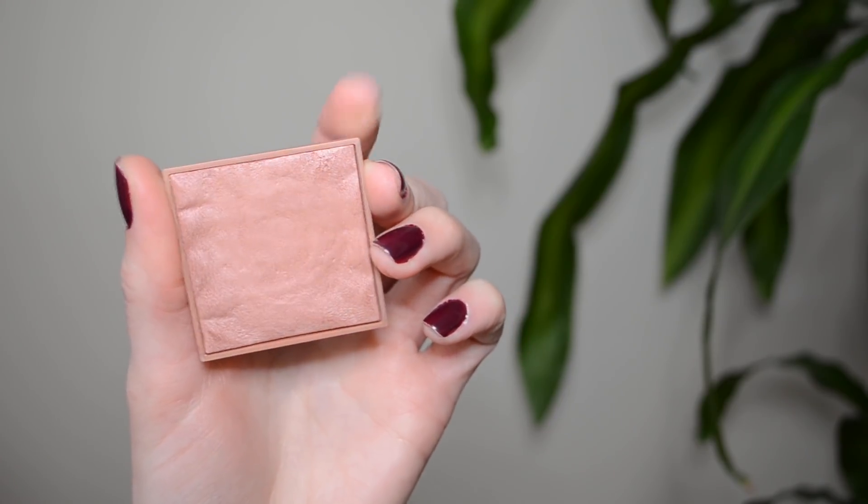The next category I selected was category number eight — a product of your choice. I wanted to focus on an item that I was potentially going to roll into my Project 10 Pan later on this year, so I might as well give myself a head start. I chose the Benefit Rockateur blush. This is one of the very few non-cruelty-free products that remain in my collection, and I've been using it a lot anyway. I want to give myself a goal of hitting pan in the next four months. I don't want to use it up entirely — I just want to enjoy it while it's in my collection, since it's not cruelty-free and I don't want to keep it after this year.